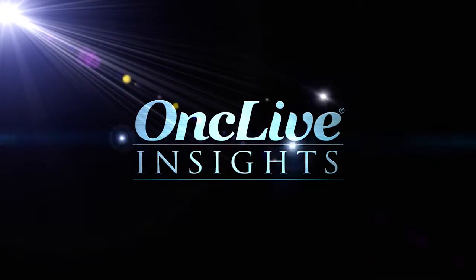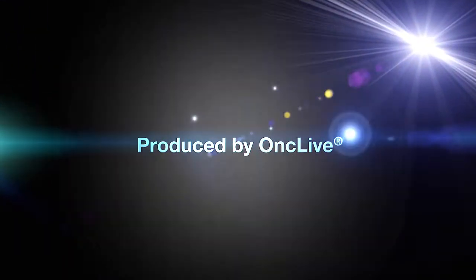OncLive Insights is a video editorial program produced by OncLive. What agents to use in patients with thyroid cancer has obviously evolved. Today, in 2015, we have two FDA-approved agents for the treatment of patients with radioactive iodine refractory thyroid cancer. The first agent that was approved is Sorafenib.